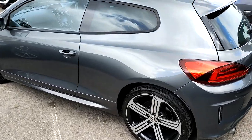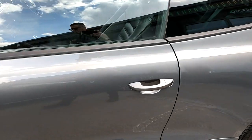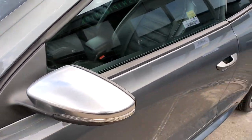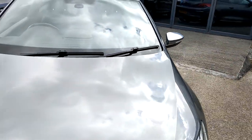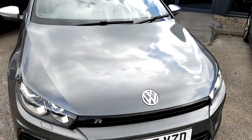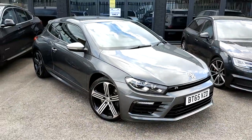Now, this also has the R sports suspension and R branded brake calipers, which just adds a bit more capability and handling when on the road. It also benefits from the XDS electronic diff. That's enough for the outside — we'll take a look at what the Scirocco has got to offer on the interior.